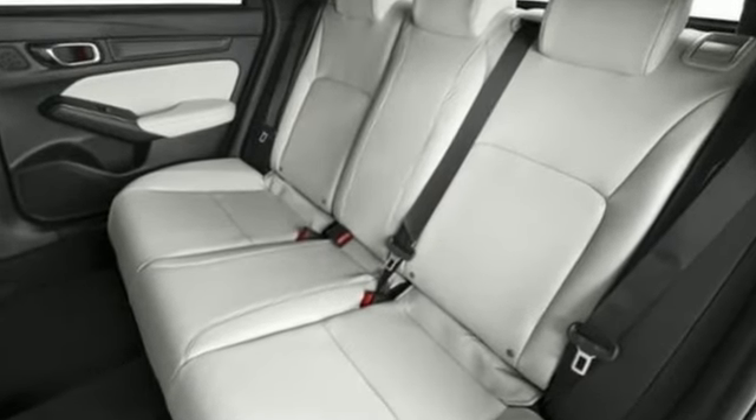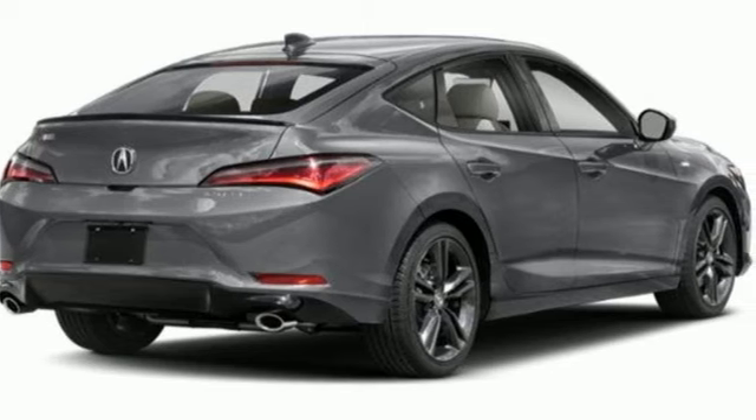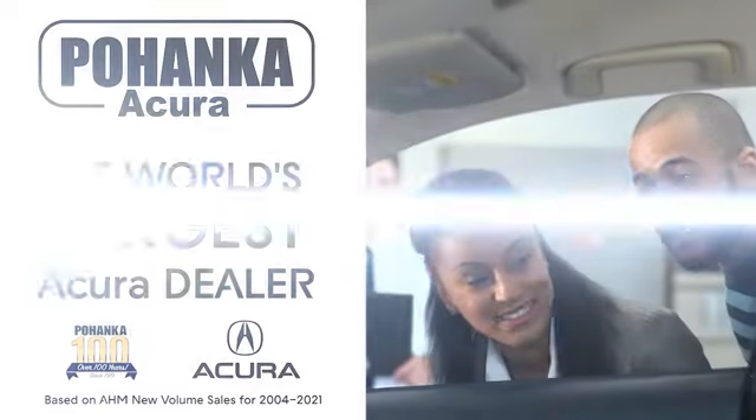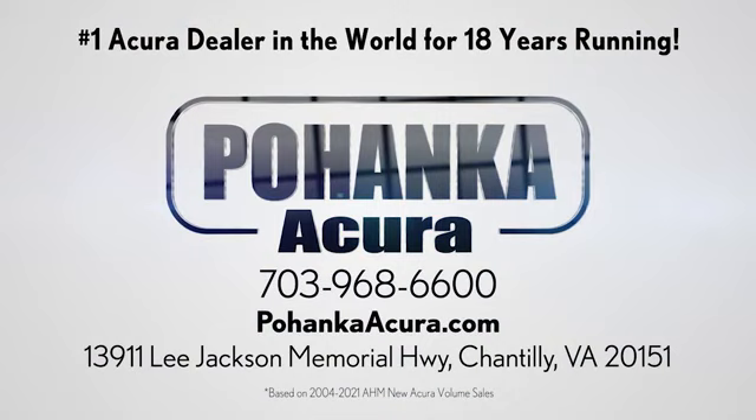Acura has a legacy of innovation, a legacy that continues here. See what it can do for you when you take it for a test drive. Pohenka Acura is a great place to buy a car. We're conveniently located on Lee Jackson Memorial Highway in Chantilly.